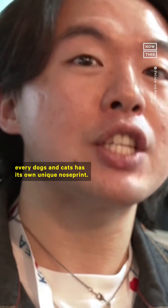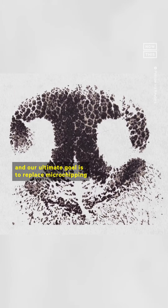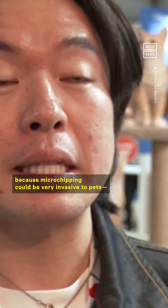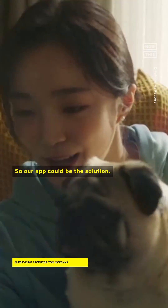As humans have fingerprints, every dog and cat has its own nose print. So we use that as a pet ID, and our ultimate goal is to replace microchipping. Because microchipping could be very invasive to pets — you have to inject needles into a pet's body. But a lot of pet owners do not like that kind of invasiveness, so our app could be the solution.